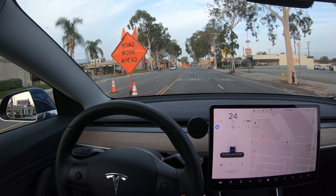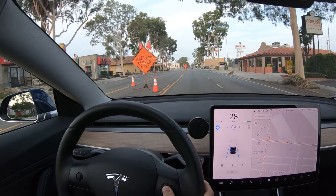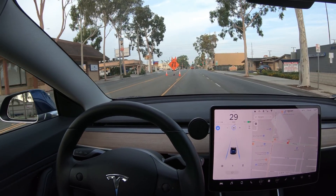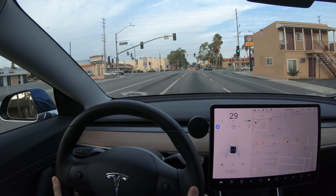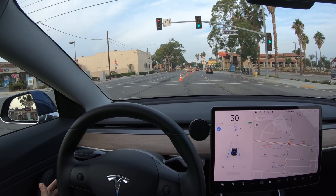For comparison, this was Autopilot version 8 about a year ago. As we come to this construction zone, you can see that it really doesn't notice the cones. It doesn't even notice the construction equipment, and it kind of tends to just want to keep going straight in its lane.